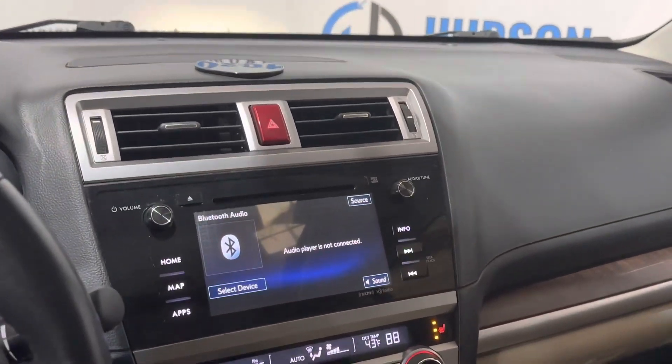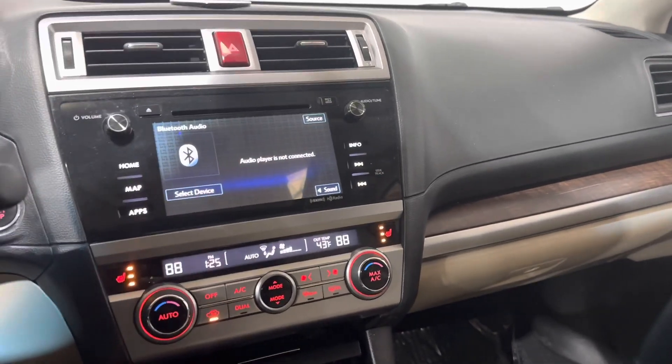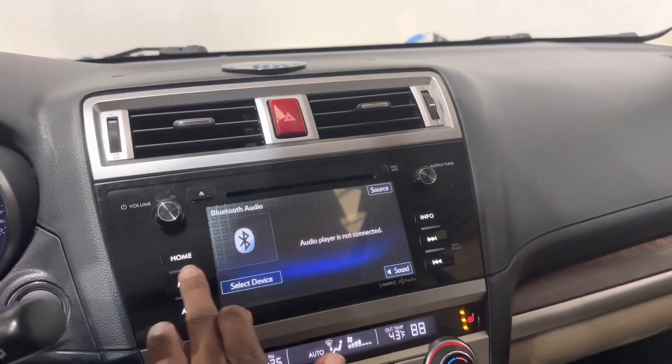This is an AM, FM, and XM satellite radio ready system. You also have Bluetooth streaming and Bluetooth calling features. There is a backup camera with guidance lines, and you also have navigation on this vehicle.